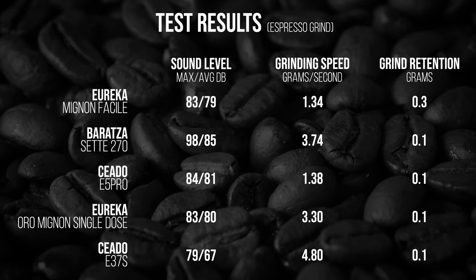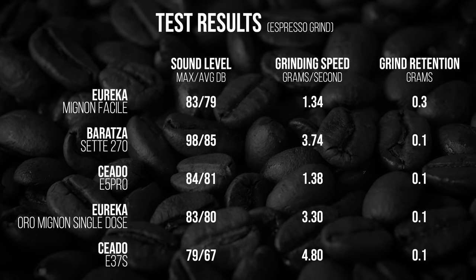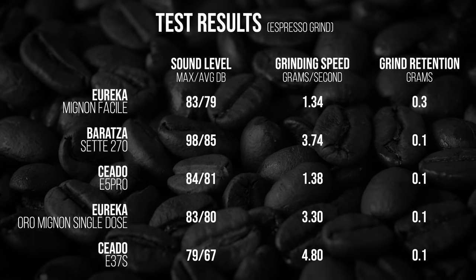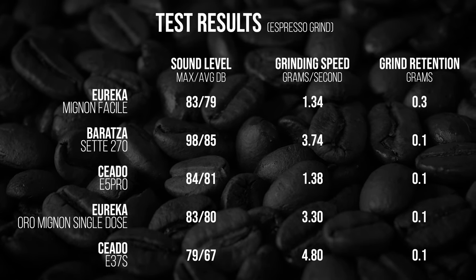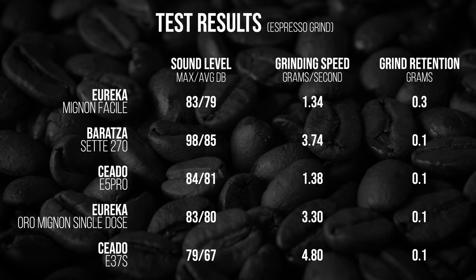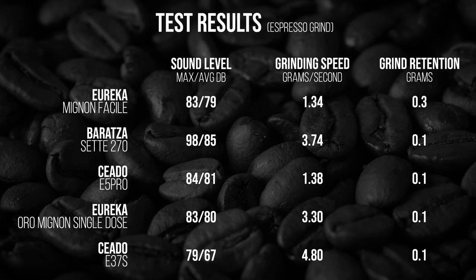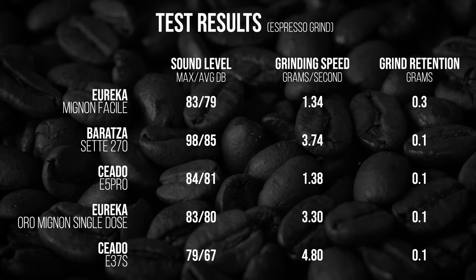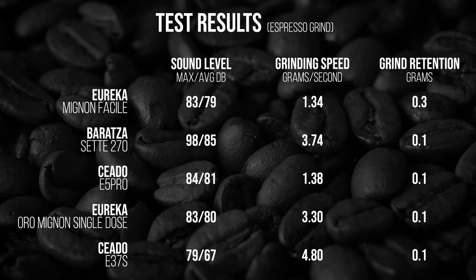There's quite a range in grinding speed here. Slowest was the Eureka Fechile at 1.34 grams per second. Fastest at 4.8 grams per second was the Chiaito E37S — those massive burrs really do make a difference. For retention, all the grinders were dosed with 18 grams and put out 17.9 except for the Fechile. Keep in mind, retention can be measured in many ways — I could have opened each up and given it a thorough cleaning and results likely would have been different, but that does not reflect how most will use a grinder in the real world. There was also repeated starting and stopping of all the grinders except the Oro to get as much coffee out as possible.